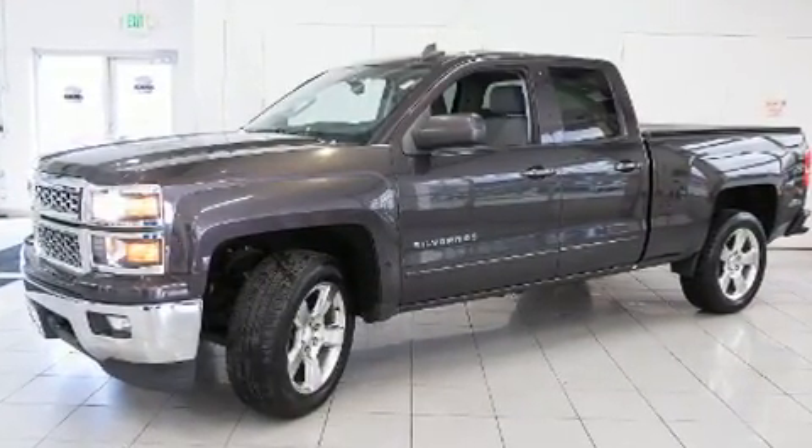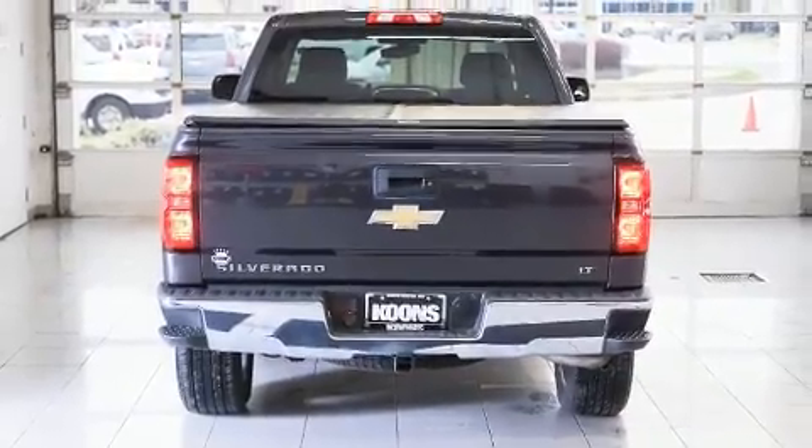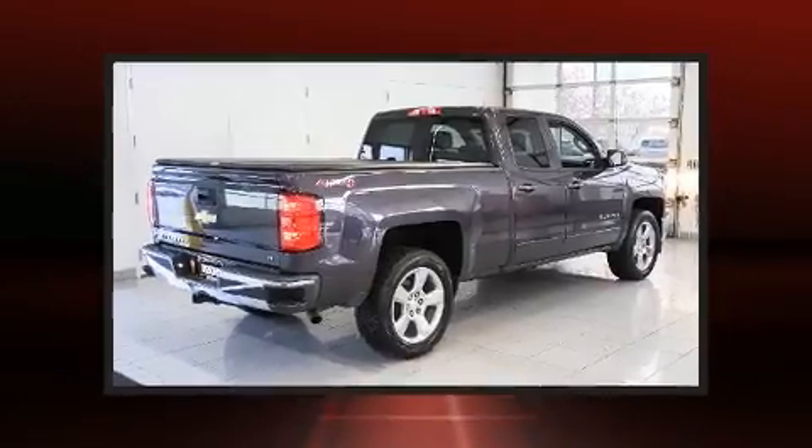Top features include a split folding rear seat, a tachometer, a rear step bumper, power door mirrors and heated door mirrors, remote keyless entry, and cruise control.